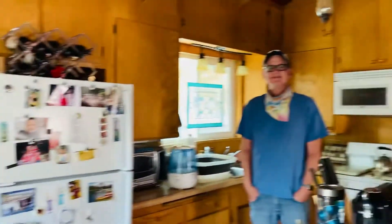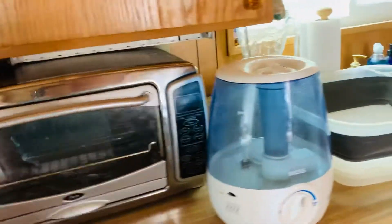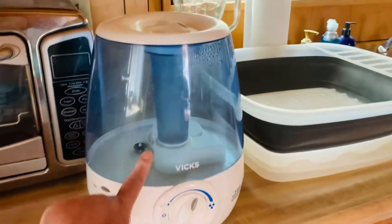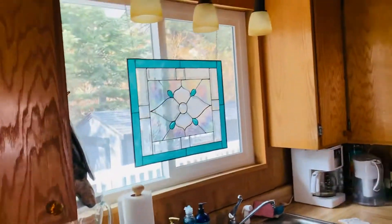Rear door. Then we have alcohol. Fridge. Toaster oven. And this I love because the air gets so dry up here — I use the humidifier a lot.